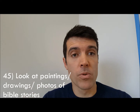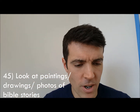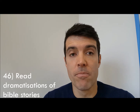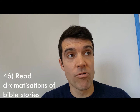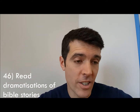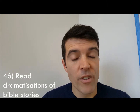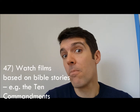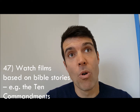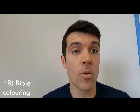Number forty-five: look at paintings, drawings, or photographs about the Bible or Bible stories — particularly if you're very visual, those will help put the Bible in your heart. Number forty-six: read dramatizations of Bible stories where people have written novels that expand on Bible stories. Number forty-seven: watch films based on Bible stories, like The Ten Commandments, The Prince of Egypt, or Moses.